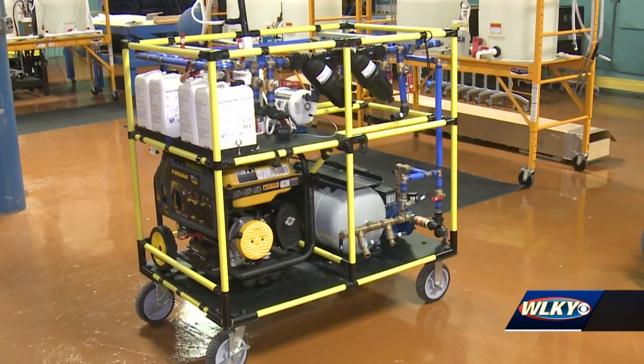The number one thing that people need is going to be medical, and water is number two. And medical can't do their job without clean water. Earlier models are already being used by the city jail and the youth detention center.